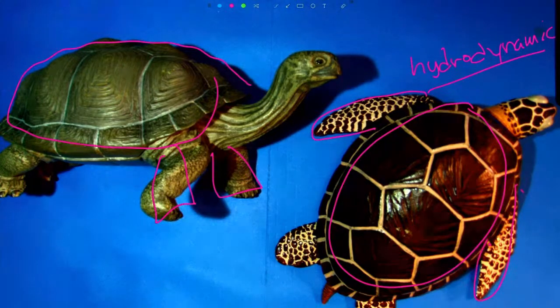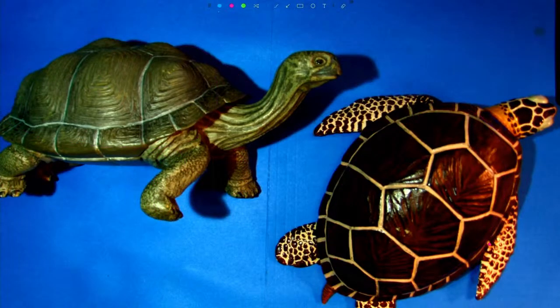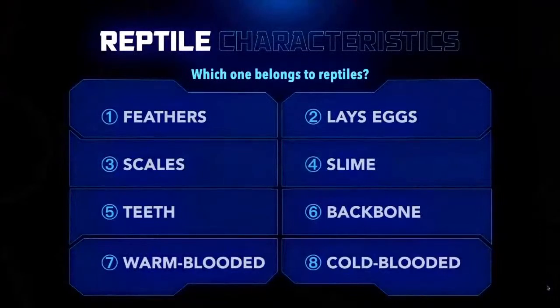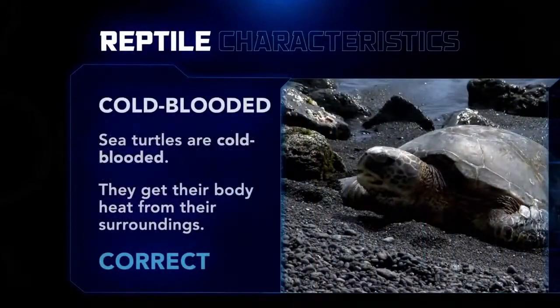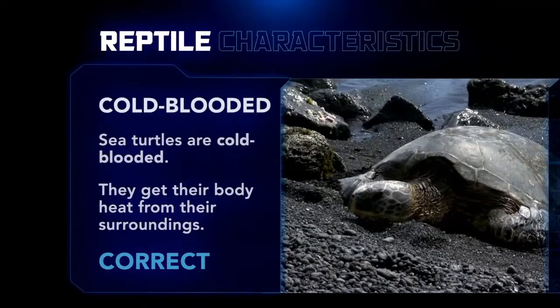In fact, sea turtles can really get going with their powerful front flippers — they can reach up to 30 to 35 miles per hour underwater if they need to. Now, cold-blooded is another characteristic of reptiles. Sea turtles rely on their surroundings to warm up rather than making their own body heat like mammals do. There is one sea turtle group in Hawaii that sometimes comes up on beaches to bask in the sun, but for the most part sea turtles stay in the ocean their whole lives, except for the mamas who come up onto our beaches to nest.